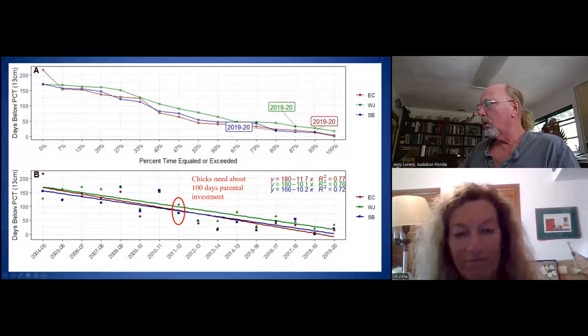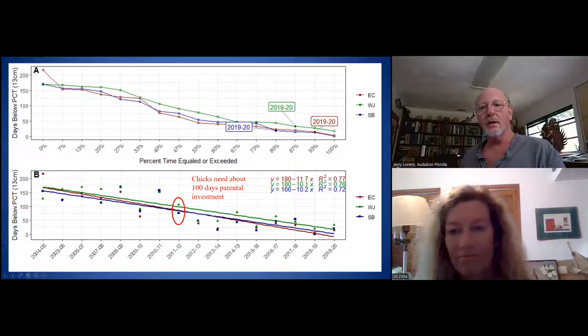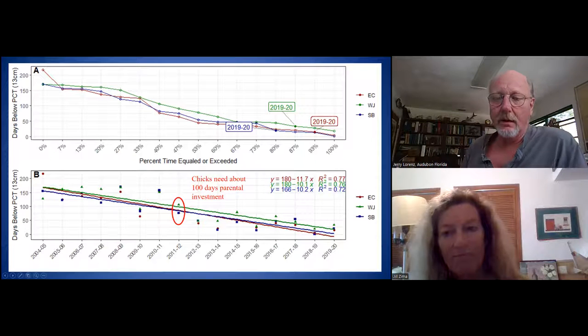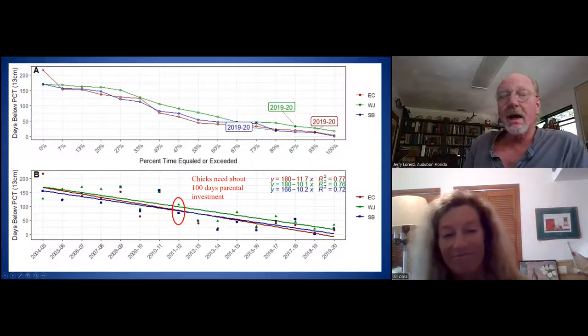There's a straight line going down — in 2018-2019 and 2019-2020, we're down to less than 50 days a year, in some cases less than 25. It takes about three months for spoonbills to raise their young, and so we don't have fish concentrated for that long anymore. Therefore the young die in the nest — there's just not enough food. They're starving.